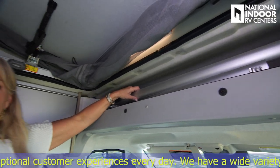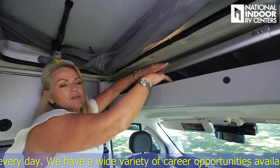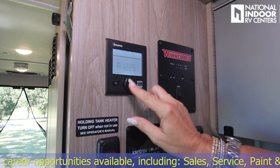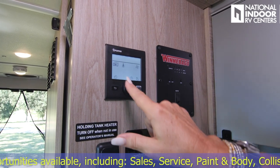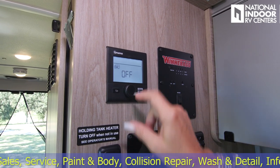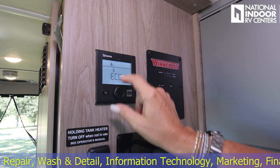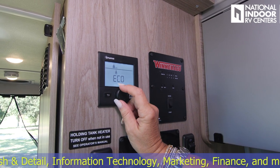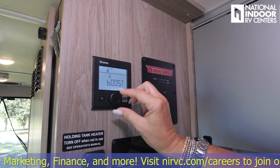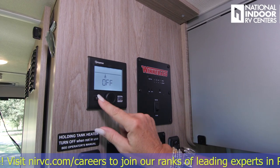Right behind me, this is where we're storing the ladder for the pop top, and we also have the blackout shades for the front dash. Here's the control panel for the coach. We've got our Truma system here — we can click into it. This is where we would turn on the furnace for the coach. This is for the water heater — we can turn that on. We've got eco mode, which will give you hot water eventually but not instantly, and then boost. You can click into those.